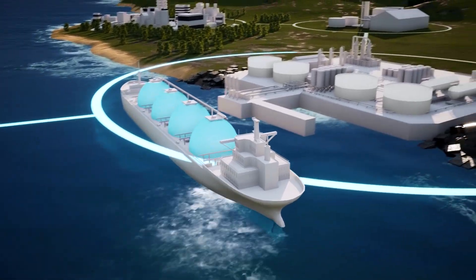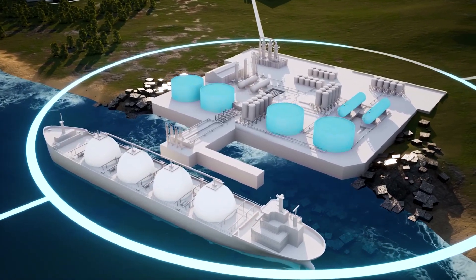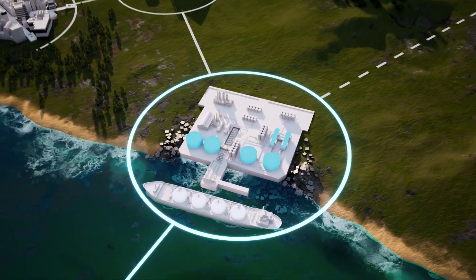The LNG can be stored at the terminal for more than two weeks. MAN storage solutions offer the highest flexibility for on-site storage, which gives customers more control over their resources.